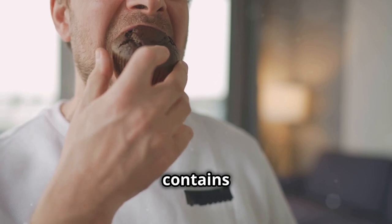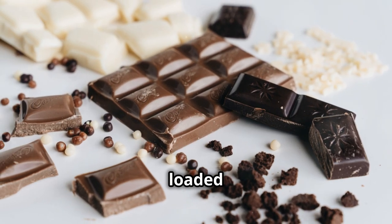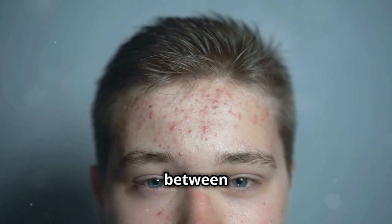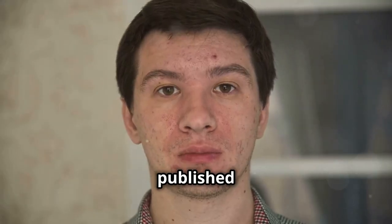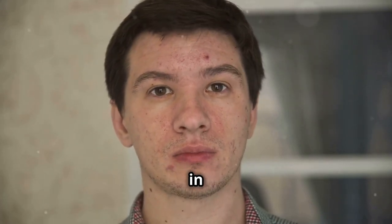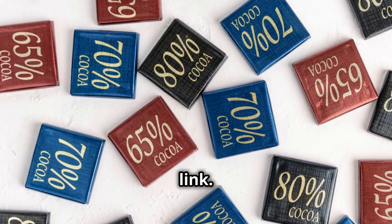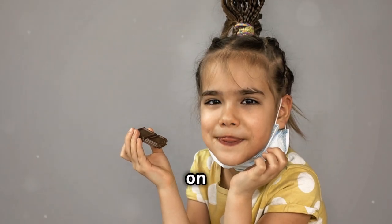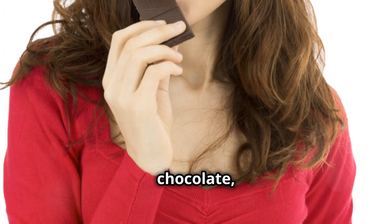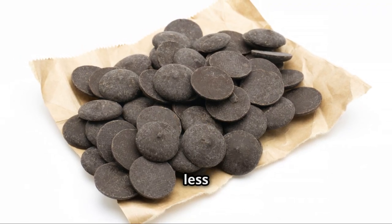Milk chocolate contains dairy, which we already discussed can be problematic for some people. Additionally, many chocolate products are loaded with sugar and unhealthy fats, which can trigger inflammation and worsen acne. Some studies have shown a link between chocolate consumption and acne — a study published in the International Journal of Dermatology found that eating chocolate was associated with an increase in acne lesions in men. However, other studies have found no such link. The key takeaway is that chocolate's effect on acne seems to vary from person to person. If you notice your skin tends to break out after indulging in chocolate, it might be worth cutting back or opting for darker chocolate with a higher cocoa content and less sugar.